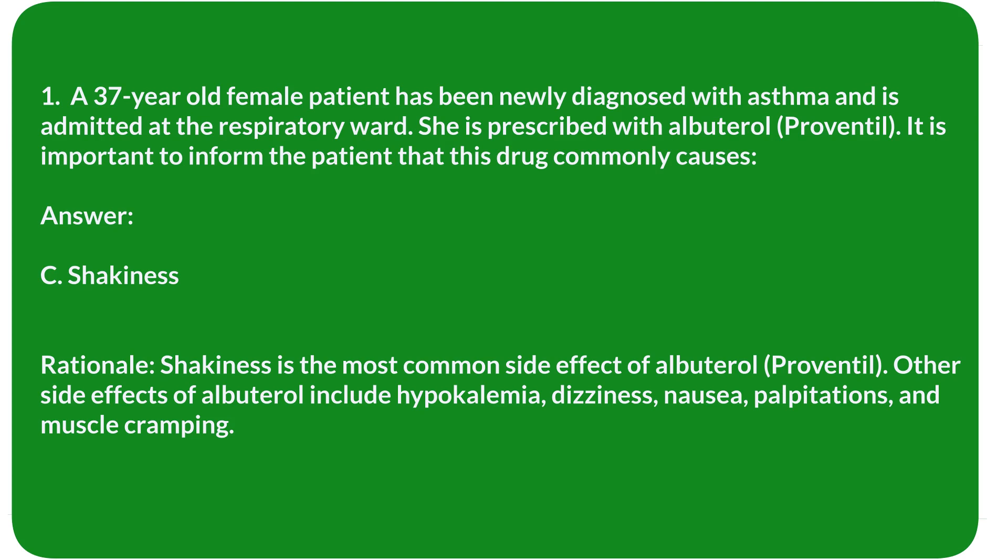Rationale: Shakiness is the most common side effect of albuterol (Proventil). Other side effects of albuterol include hypokalemia, dizziness, nausea, palpitations, and muscle cramping.